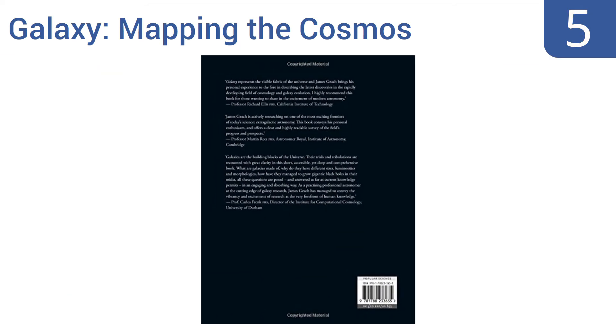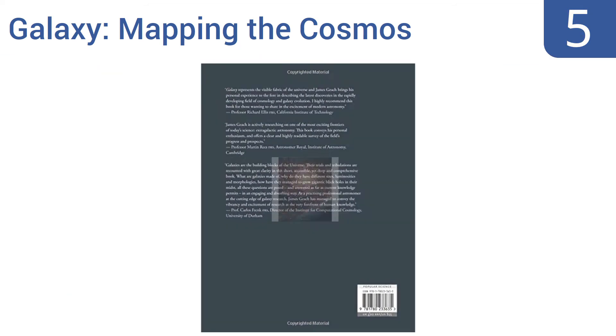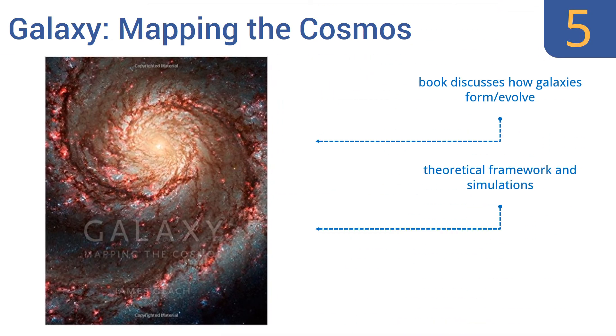Halfway up our list at number five, in Galaxy: Mapping the Cosmos, author James Geese uses the last 100 years of scientific discovery to track the development of our understanding of the light coming from stars in alien galaxies and what this means for the future interpretation of extragalactic astronomy. It discusses how galaxies form and evolve and includes theoretical framework and simulations. As a result, it can perhaps be a difficult read for kids.